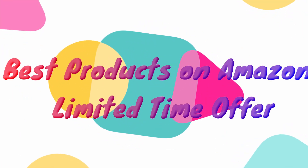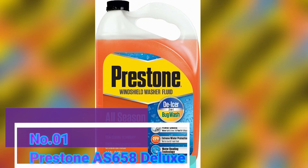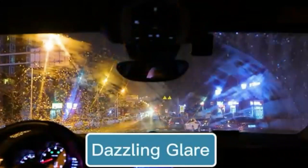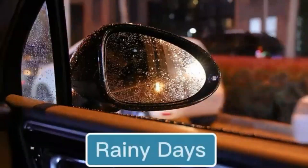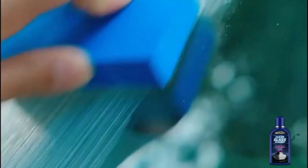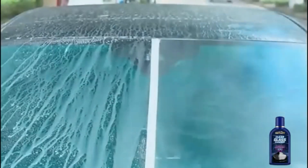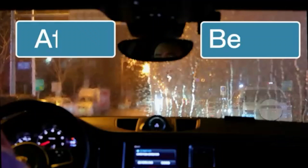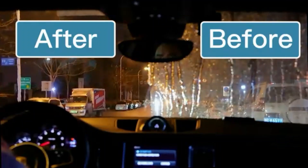Best Products on Amazon, Limited Time Offer. Number 1: Prestone AS-658 Deluxe. The Prestone AS-658 Deluxe is a highly recommended product for anyone in need of a reliable windshield cleaner. As an experienced product marketing expert, I can confidently attest to its exceptional performance and effectiveness. This liquid form windshield cleaner by Prestone is a game changer when it comes to maintaining clear and spotless windshields.